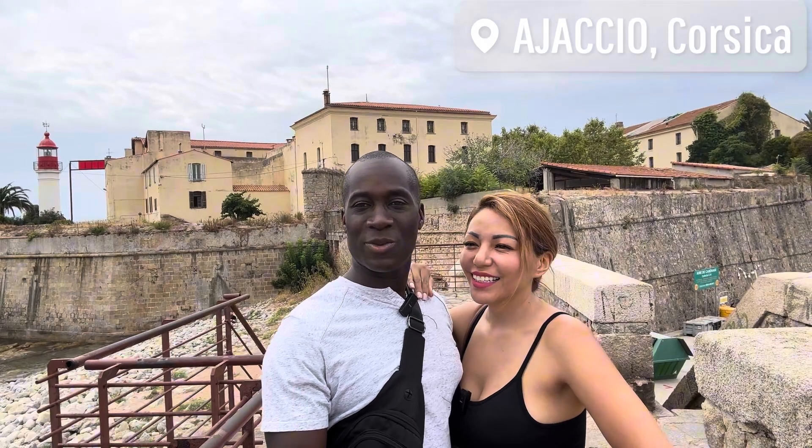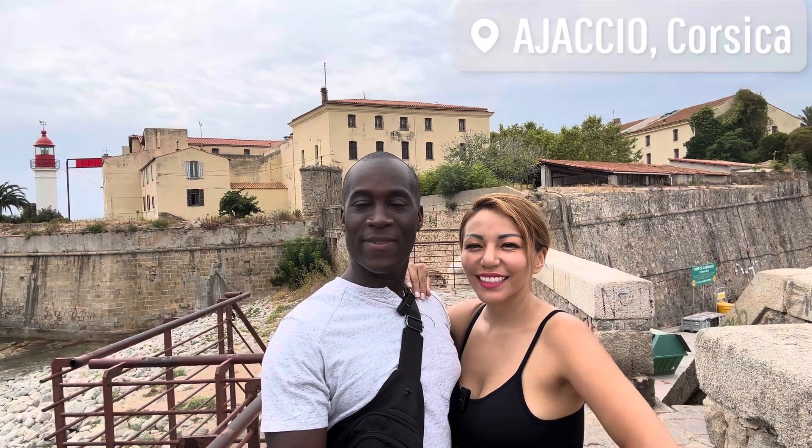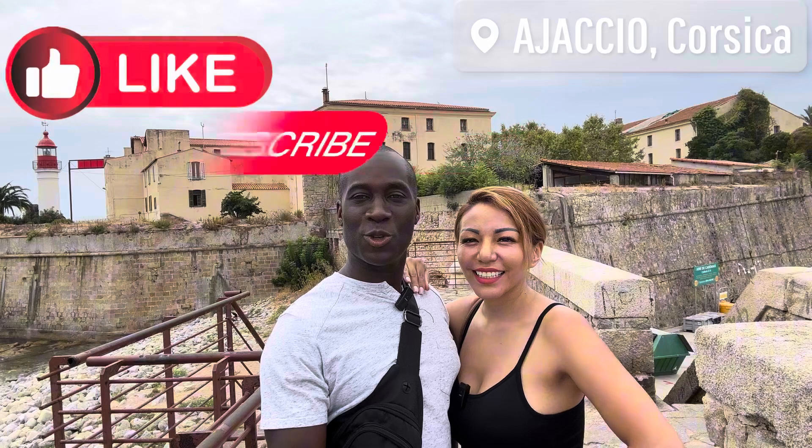Hey guys, we're here in Ajaccio in Corsica, which is an island belonging to France. We're doing a walk-around tour checking out what the city has to offer. We're on top of this nice monument checking out the ocean and the city behind us — our ship is also in the area, you can see it. We're going to walk around and see what we have. If you enjoy this content, please make sure you like and subscribe.